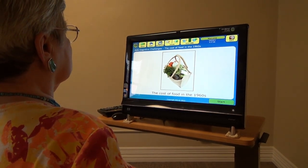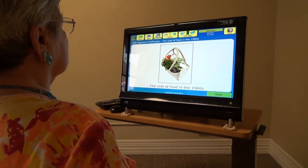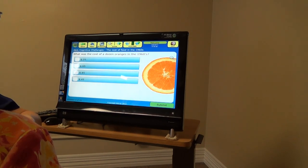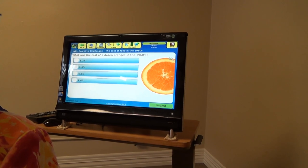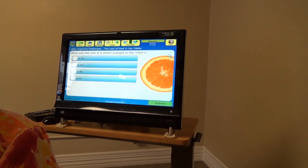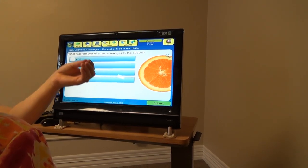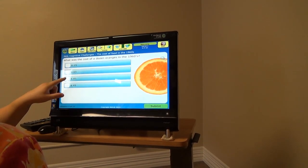Now we're going to talk about how much the food used to cost back when you were grocery shopping. 85. Now I'm going to tell you, the only part of that I heard, and I'm right next to your face, was 85. I want you to read this one more time real loud — what was the cost of a dozen oranges in 1960? Very good. 85 cents. Very good. Much better.